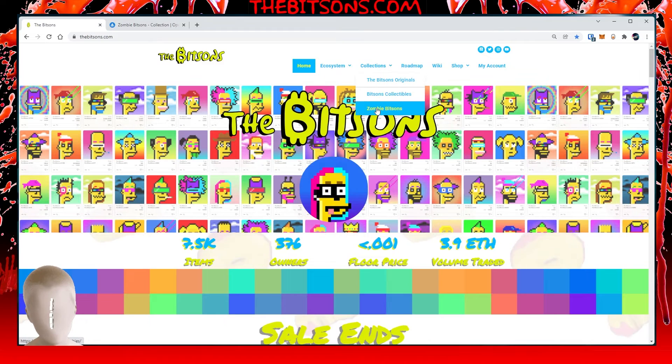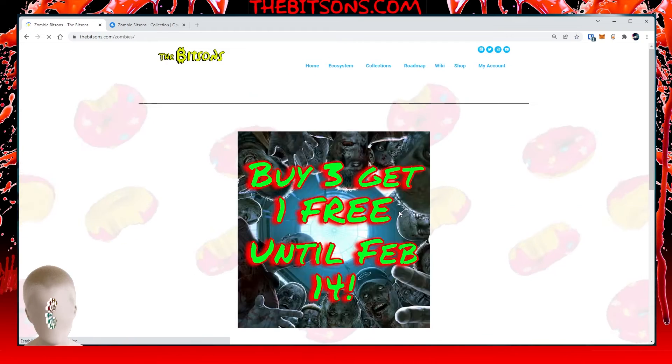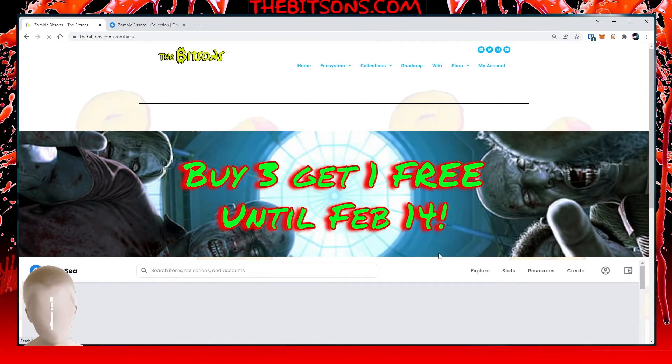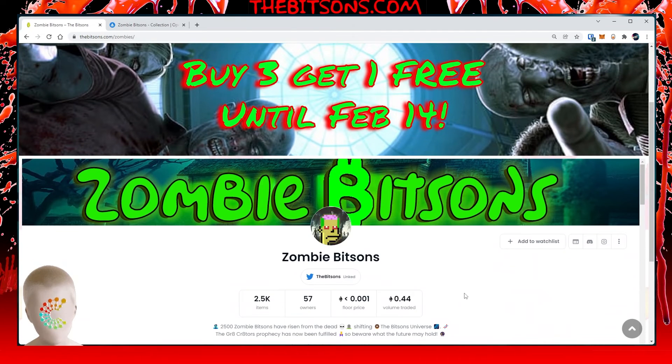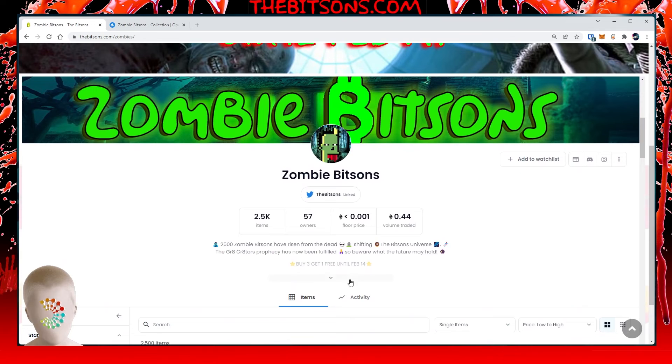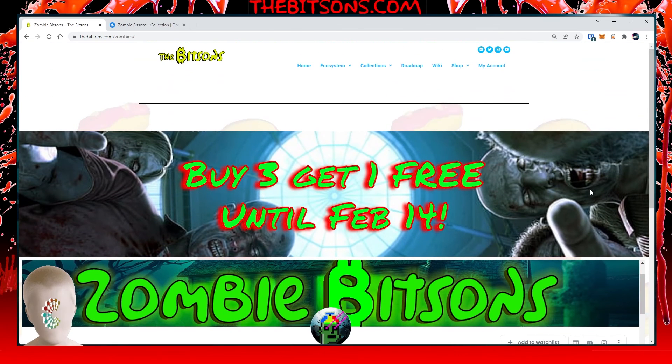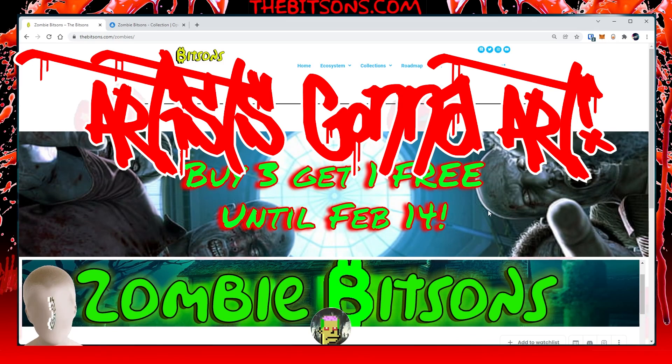I hope everybody enjoyed that video. I hope you grab some Zombie Bits Ins and enjoy that collection. Let's sell it out fast — 57 owners, 0.44 each traded. The listing is complete, so that's why I'm doing the sale: buy three, get one free till February 14th. Don't like, don't follow, don't subscribe to me — and remember everybody, artists are gonna art.